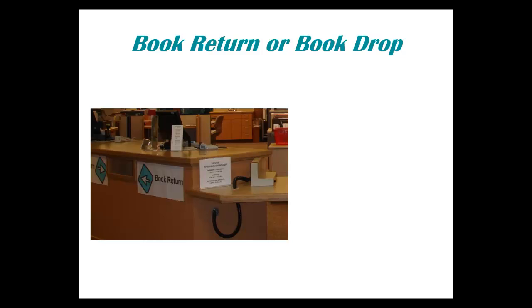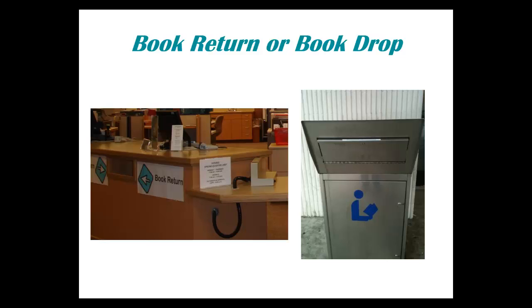When you want to return an item to the library, bring it to the checkout desk. You can return items in the book drop outside of the library too.